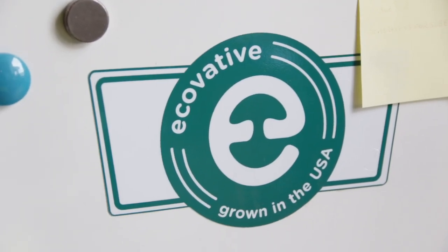Hi, my name is Maria and I work on research and development for the biopolymer team, specifically working on the MILO project. I've been working at Ecovative about a year now.